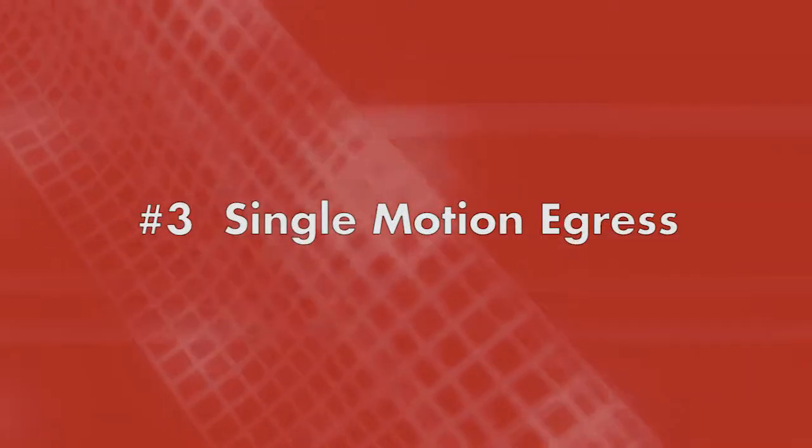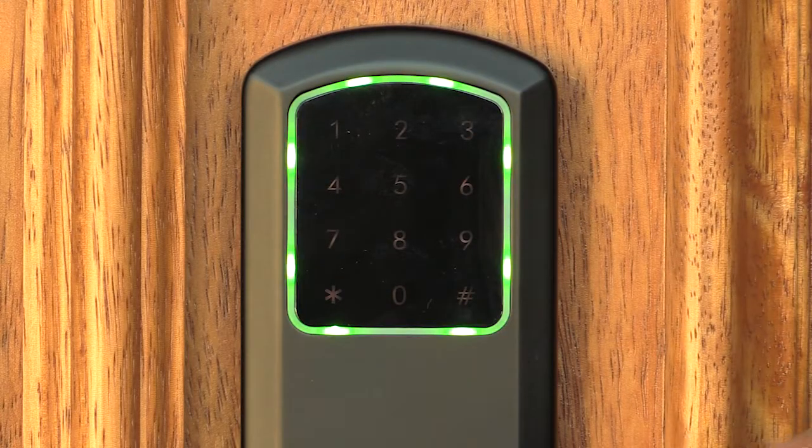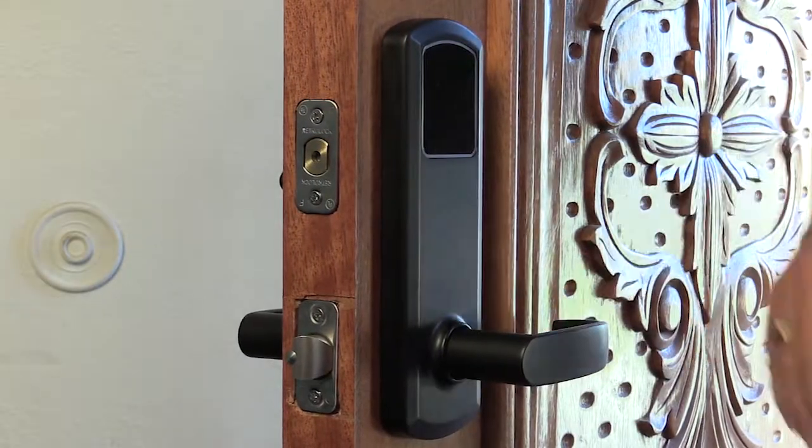Number three: single-motion egress. Single-motion egress means once the keypad, card, or key fob unlocks the device, both the deadbolt and the latch bolt can be opened with one hand in a single quick motion.